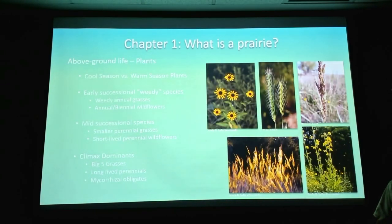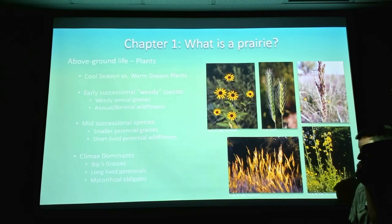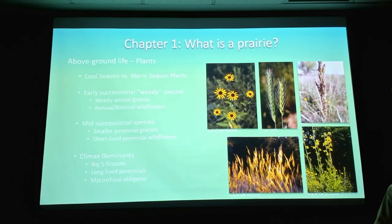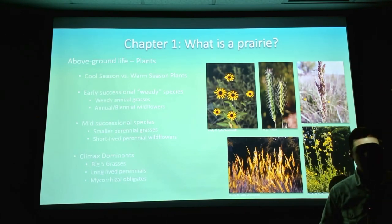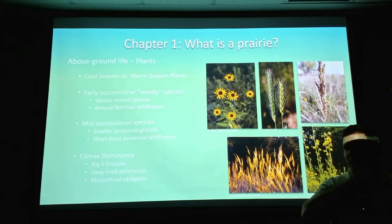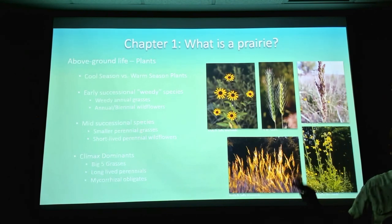Above-ground life also includes plants — the most noticeable thing people see when they go to a prairie. You have cool season versus warm season plants, both important for providing nutrients to the soil. I divide prairie plants into three baskets. The first are early successional weedy species — weedy annual grasses and most of our wildflowers. The annual and biennial wildflowers you see on the highway in spring are mostly annuals; they can live in poor disturbed soil, bloom, use all their energy, and then they're gone.